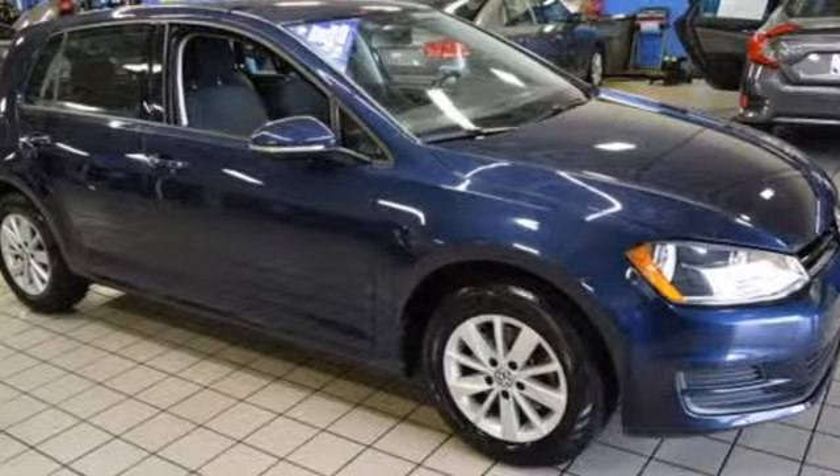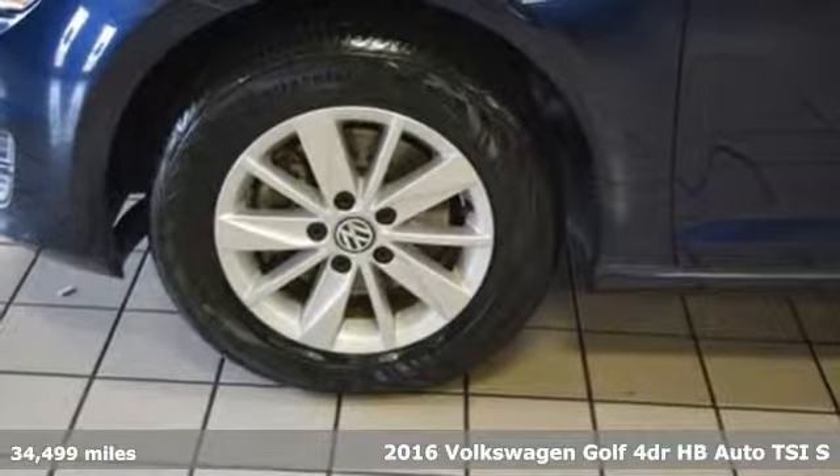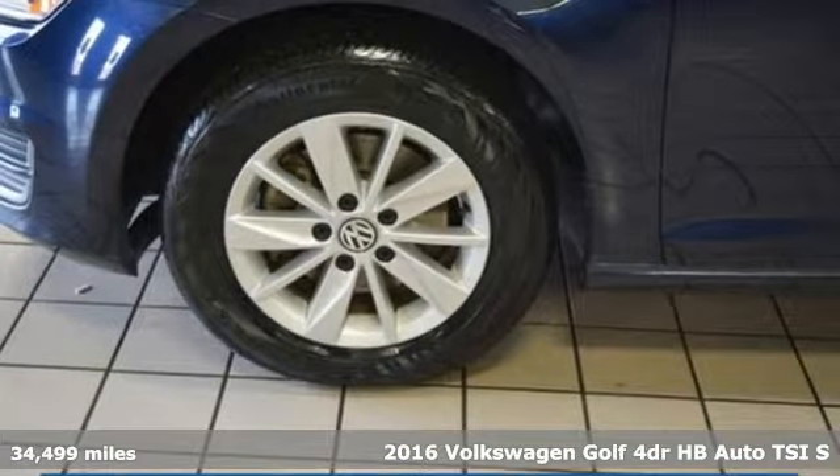It's a 2016 Volkswagen Golf. Versatile and innovative, the Golf exemplifies how to think outside the box.